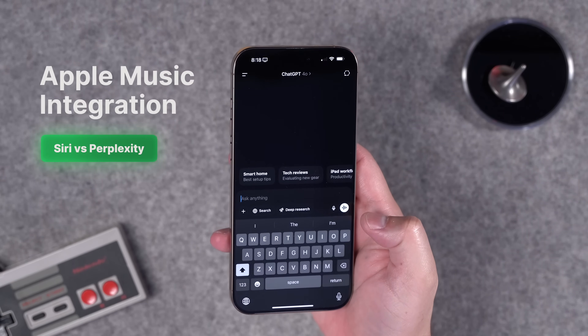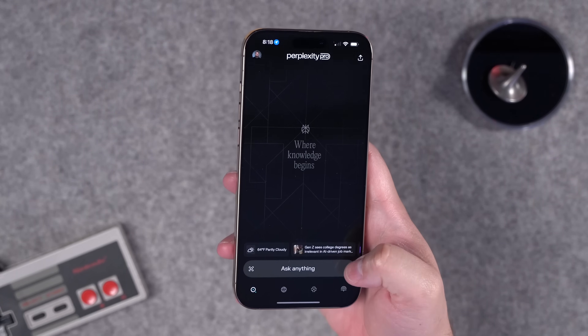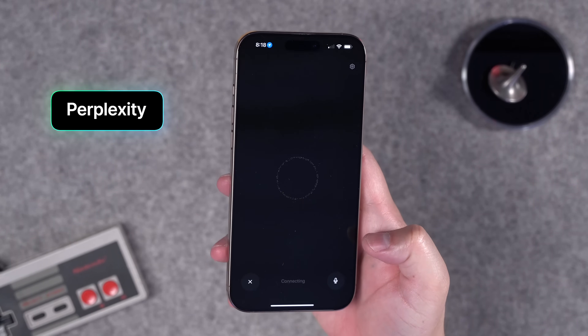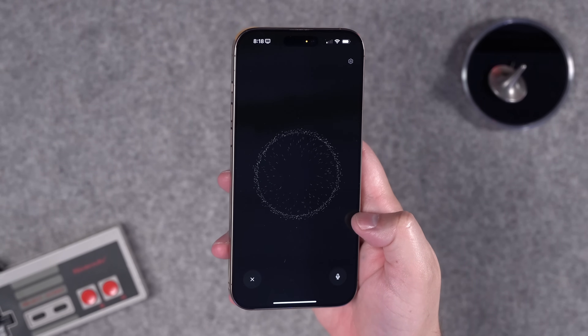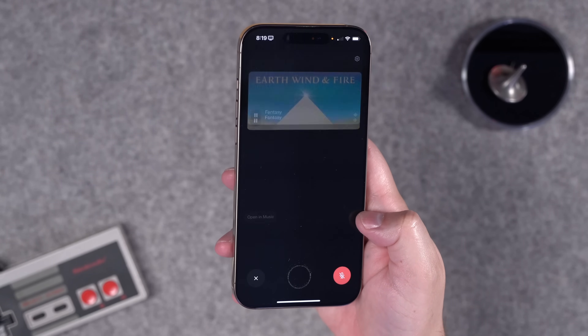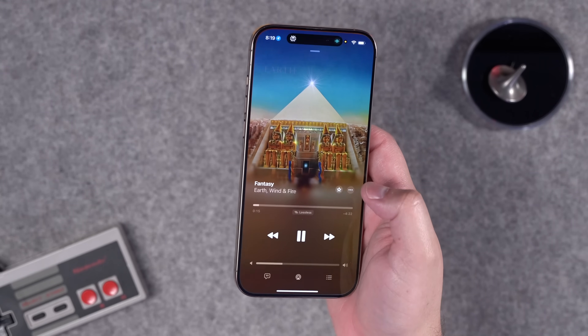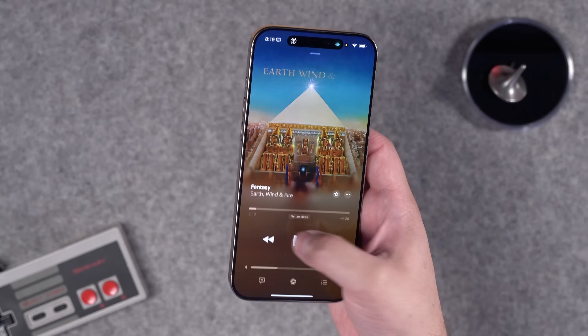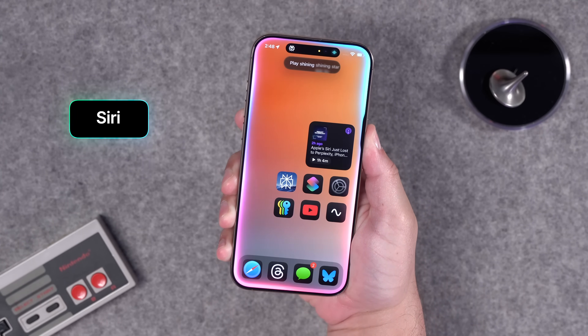Let's start with Apple Music. Unlike ChatGPT, which can't play music from Apple Music, Perplexity's new voice assistant is directly integrated with your library. I said: 'Play Fantasy from Earth, Wind and Fire' — it responded 'I'm playing Fantasy by Earth, Wind and Fire' and gave me the option to open it in the Apple Music app, and there it is playing. I'll give the built-in voice assistant the benefit of the doubt — it can do basic requests like that too.